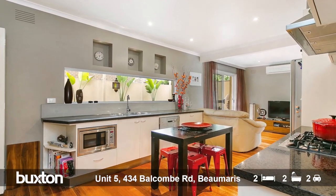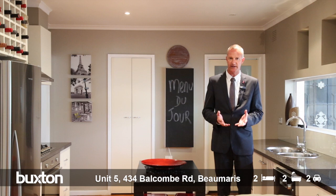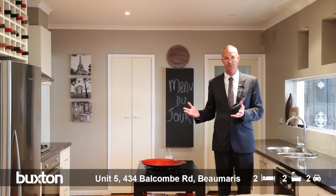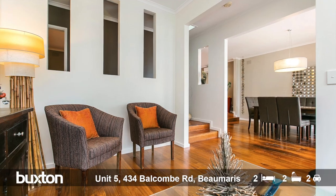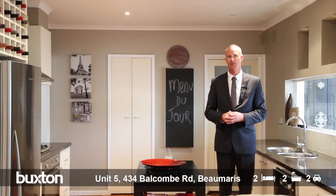What they have done with this magnificent home is opened up the entire floor plan, which once was a three-bedroom townhouse, now being converted to a two-bedroom with that so-called third living zone — but you could easily convert that back to a third bedroom or study.